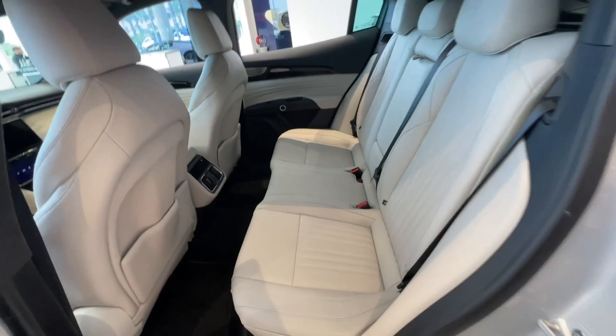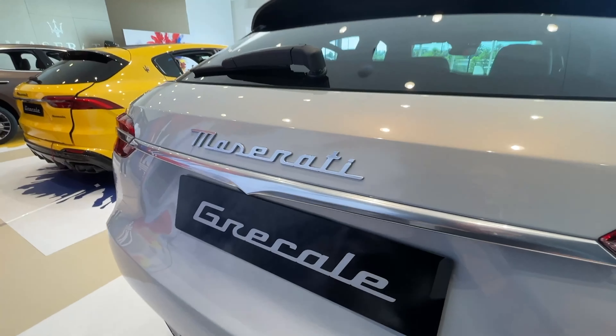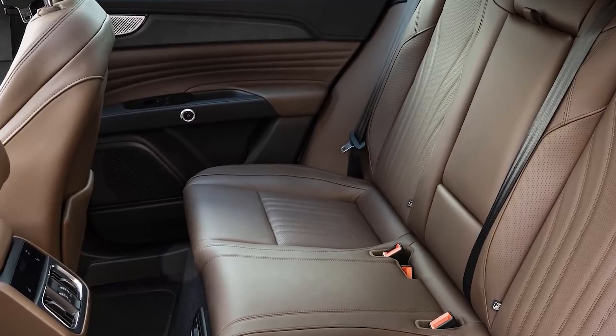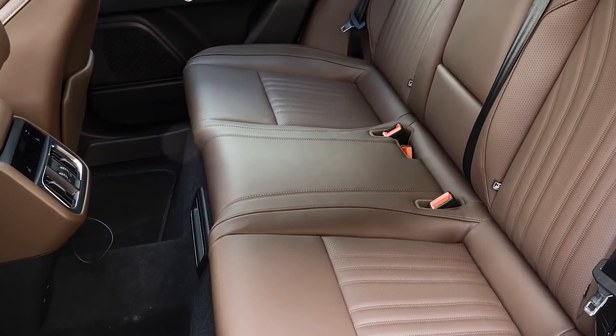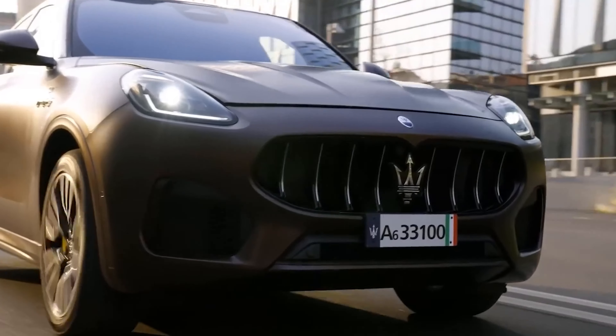The second row was roomy and well-equipped inside this six-figure Trofeo, and Maserati provided a lot of cargo space in the back. The cabin is traditionally attractive and features a lovely combination of tufted leather, aluminum, and carbon fiber, in addition to clear, crisp screens.